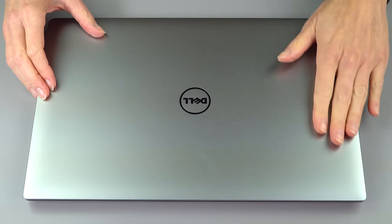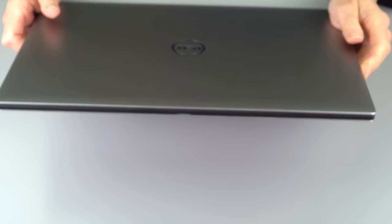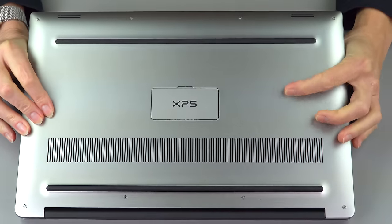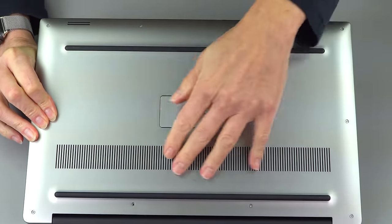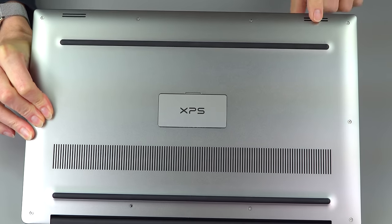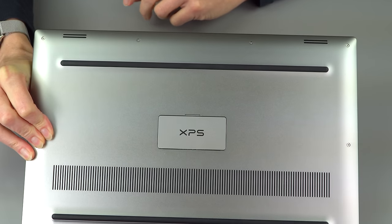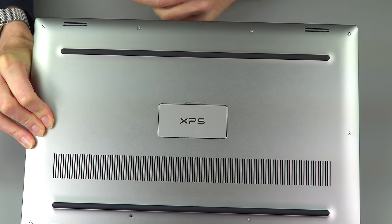Same aluminum casing right here, CNC machined alloy with your kind of Oreo look — the black on the sides. The bottom is the same as well. It doesn't show fingerprints too much. You've got your ventilation here, your rubber feet. It's fairly easy to take apart, and we've got two average speakers here. They're not the worst I've heard, but they're not fantastic — not multimedia powerhouse speakers. They're adequate is what I would call them.